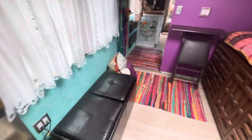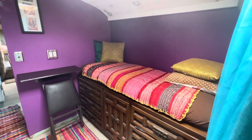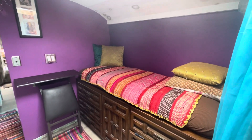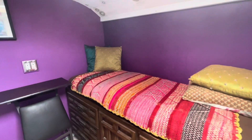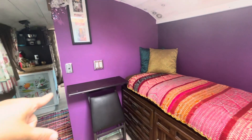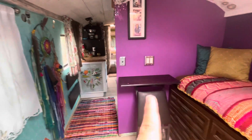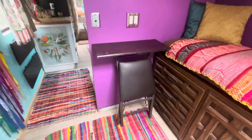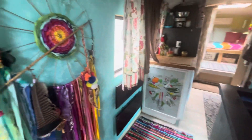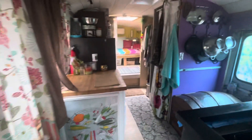This is the front sort of parlor slash community slash could-be guest room area. I've had people sleep here — it's about a twin-size little nook. Got a collapsible fold-down shelf, and these are actually repurposed from an old shelf I once had. Got a chair that folds out there too. And just to give you another sort of panoramic from the front — coming into the middle of the bus is where you have the kitchen.